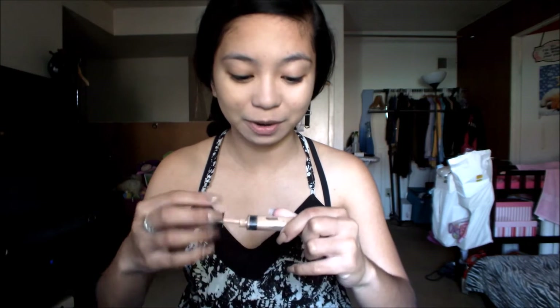Then I go in with my concealer, which is the Maybelline Fit Me concealer, and I apply this under my eyes.